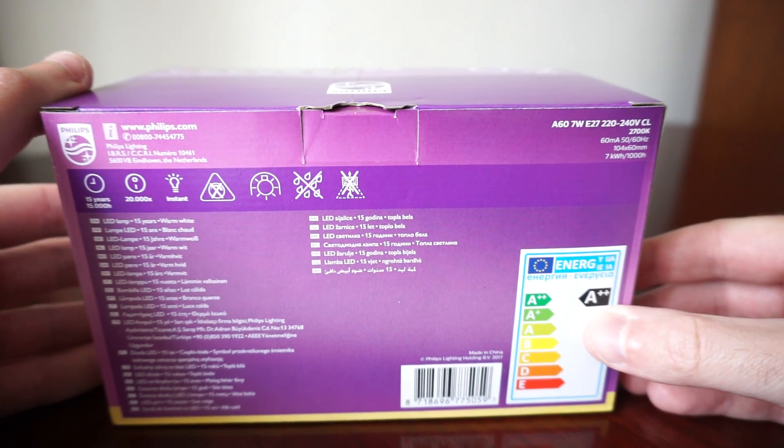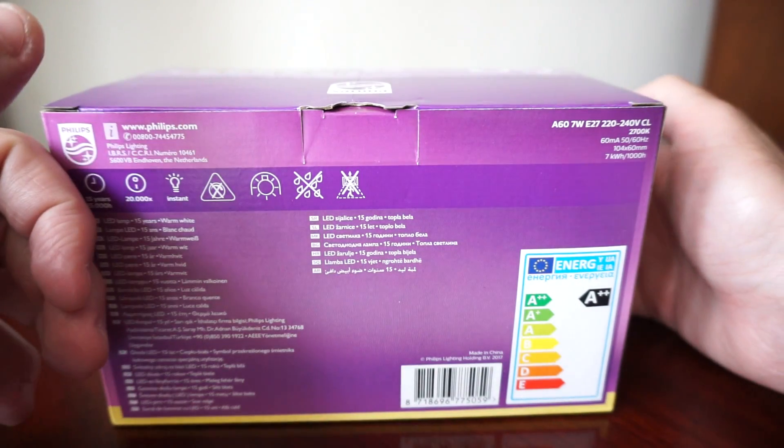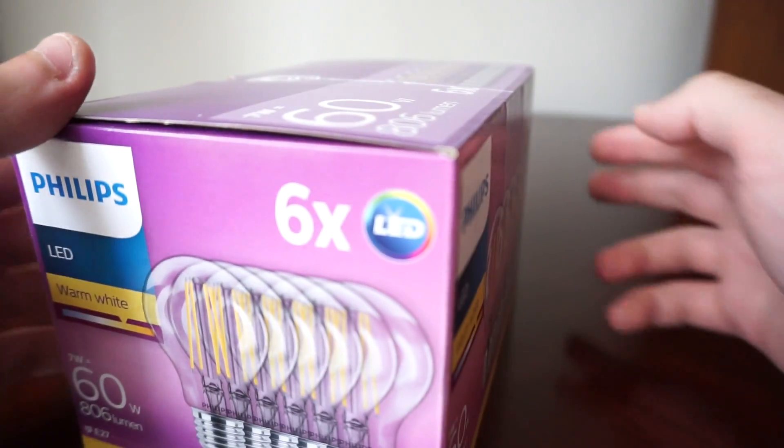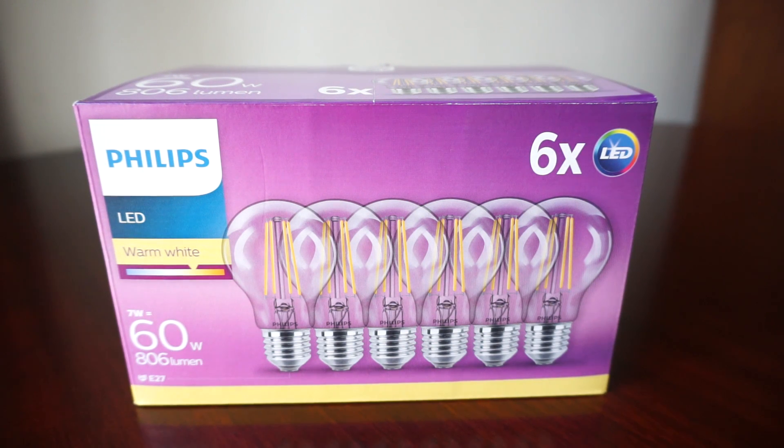On the back of the box, we can see they are basically the most energy-efficient LEDs you can buy — double A+ rated. The warranty is really impressive at 15 years, which is why I consider Philips to have the best build quality of any bulb.